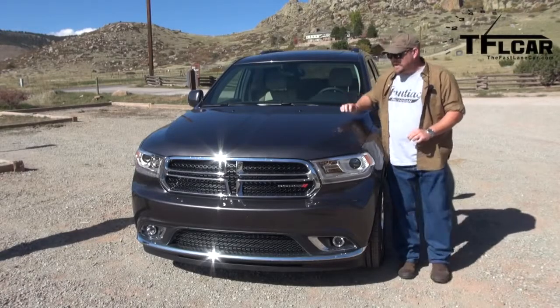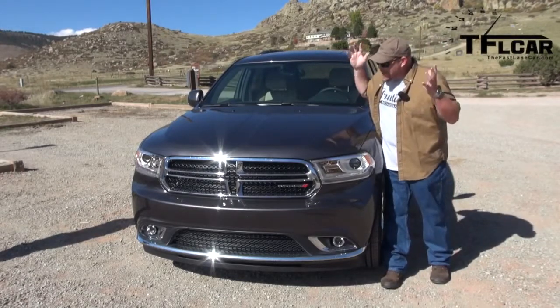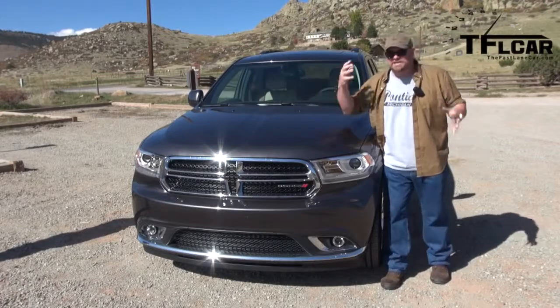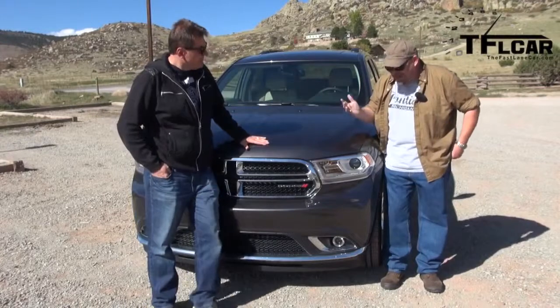With the brand new Dodge Durango, you have a few changes, mostly in the front end and a little bit in the rear end. It looks fantastic. I love it. It's aggressive, it's manly, and at the same time they managed to change a little bit of the hood around too. It's awesome.